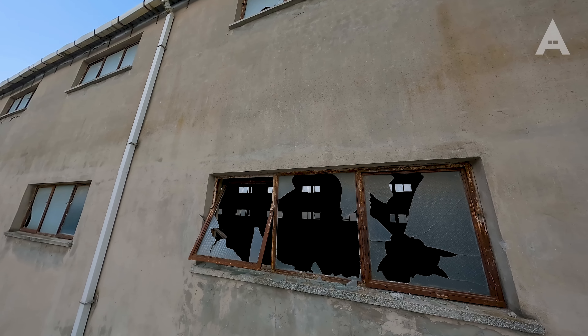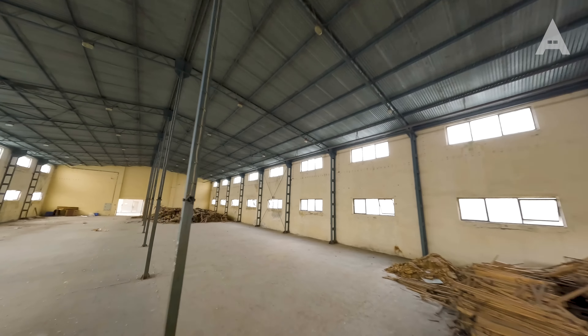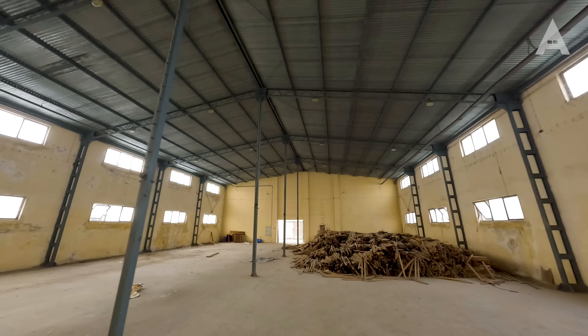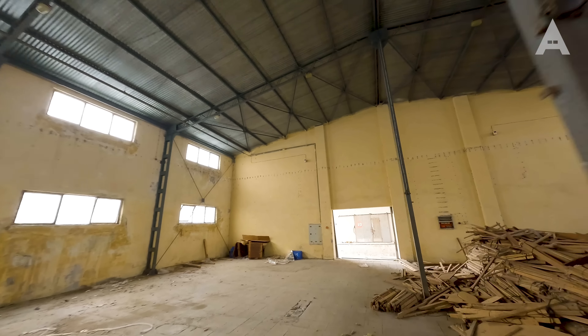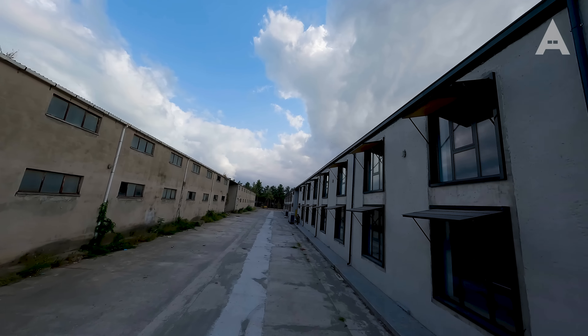Bir gün Halil İbrahim aradı, dedi ki buraya bir gelmen lazım, burada bir takım yapılar var, fikrini almak istiyorum, fakülte binası yapacağız. Ben de gittim; konu aslında eskiden tütün deposu olan, sigara fabrikasının içindeki 60 hangarın dönüşümüne yönelikti. Araziyi gezdik. Dedim ki şu anda 60 tane binanız var, 60 bin metrekare. Temel bir karar vermeniz lazım: ya sıfır binanız olacak ya da 60 bin metrekare binanız olacak. Üç senaryo hazırladım: yıkılıp yapılırsa ne olur, yıkılmadan yapılırsa ne olur, karma nasıl olur. Rapor olarak sunduktan sonra binaların güçlendirilerek korunmasına karar verdik.